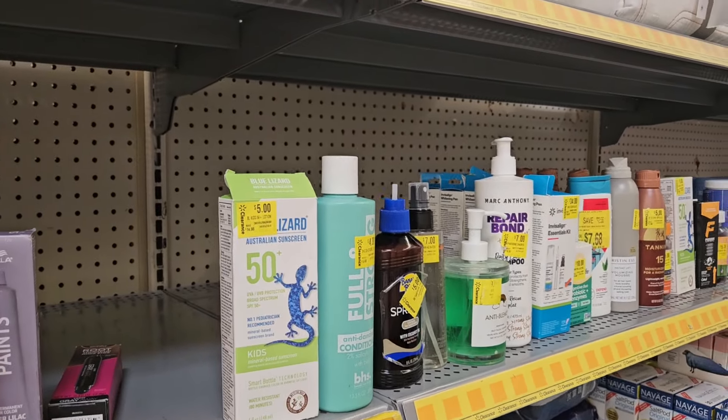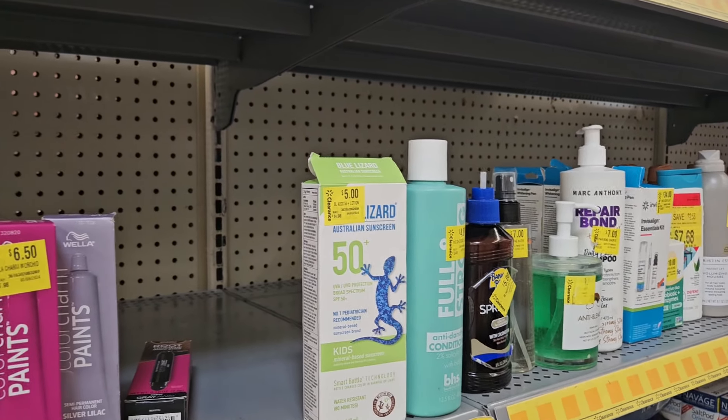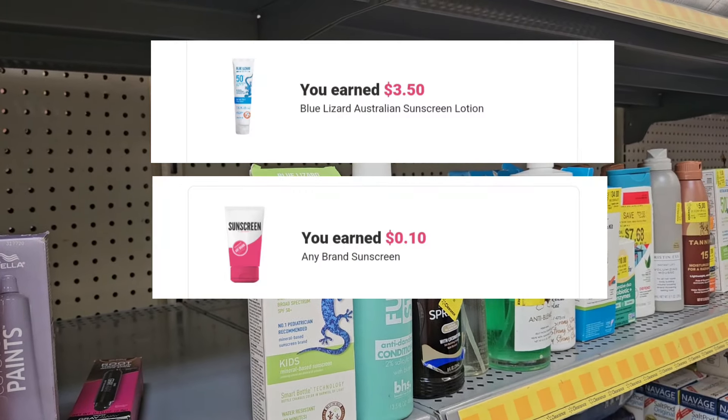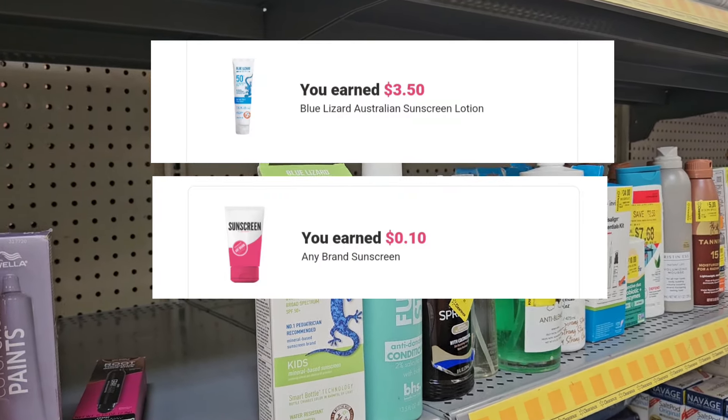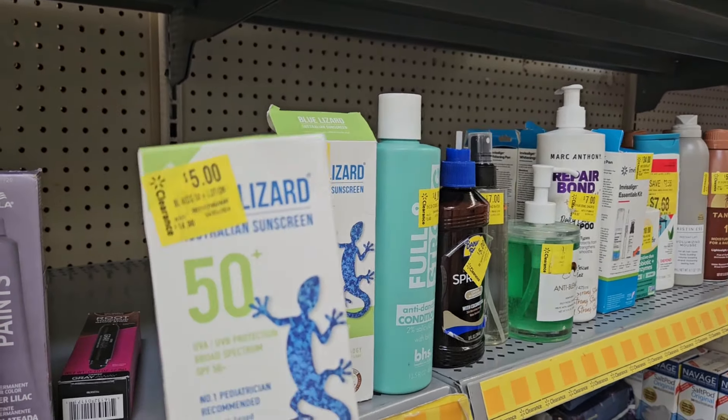I made it to the clearance aisle and I got this sunscreen here. It's $5. Ibotta is giving back $3.50 and we have a 10 cent any-item rebate, so that's $3.60 back, making my final cost $1.40. I'm gonna pick one up.